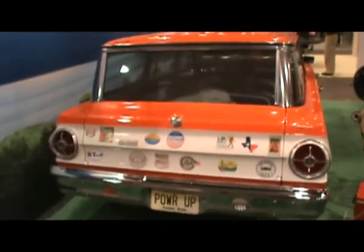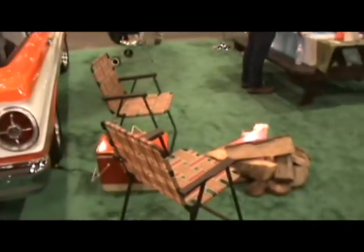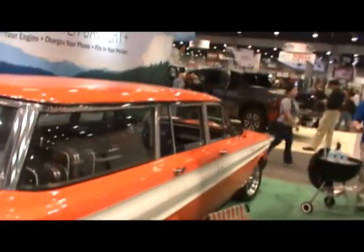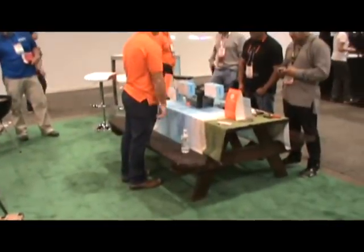Okay guys, surf's up. It's such a cute little display. Just had to throw it in for you. And there's their picnic table right there.